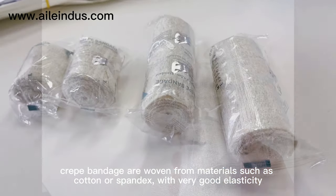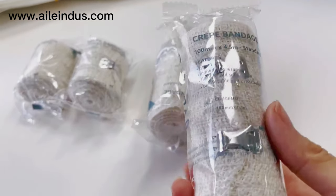Crepe bandages are woven from materials such as cotton or spandex, with very good elasticity.